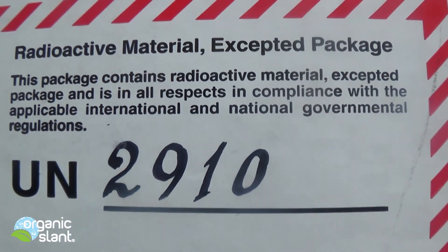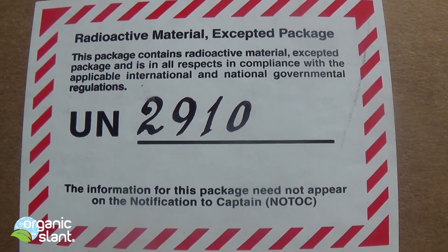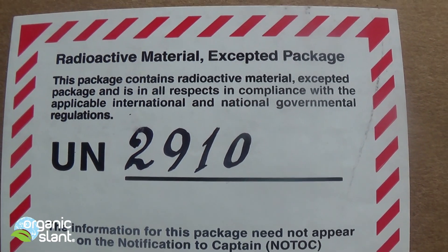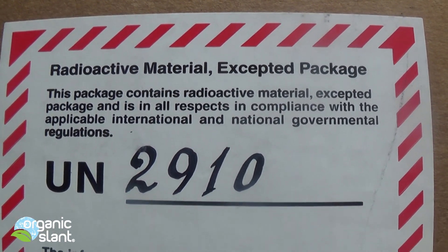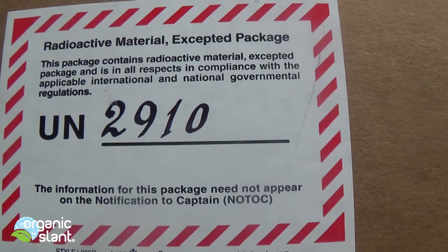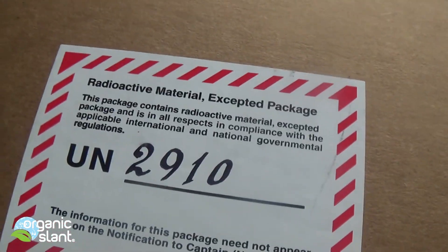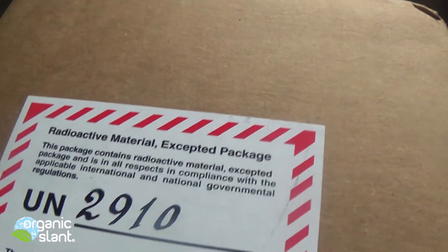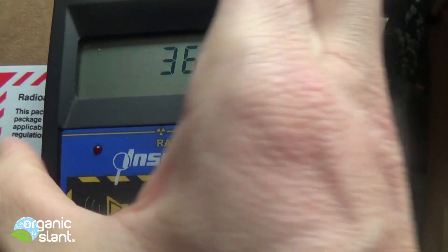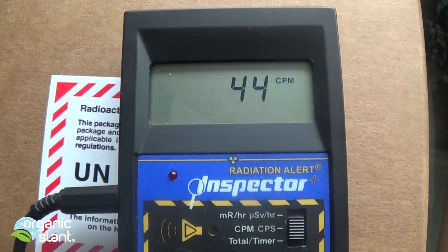It gets delivered in this box through the post office — I would really hate to be a postman delivering this. But there it is, still in the box. I'm going to put the Geiger counter right on top of it. There you go. There's the usual background — there's 30 CPMs.